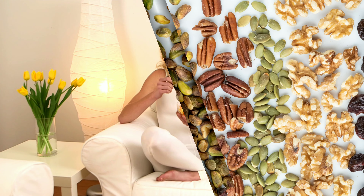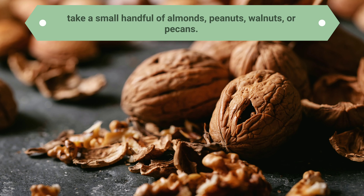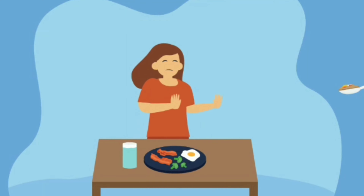Number five: nuts. For a great snack on the run, take a small handful of almonds, peanuts, walnuts, or pecans. Research shows that when people munch on nuts, they automatically eat less at later meals.